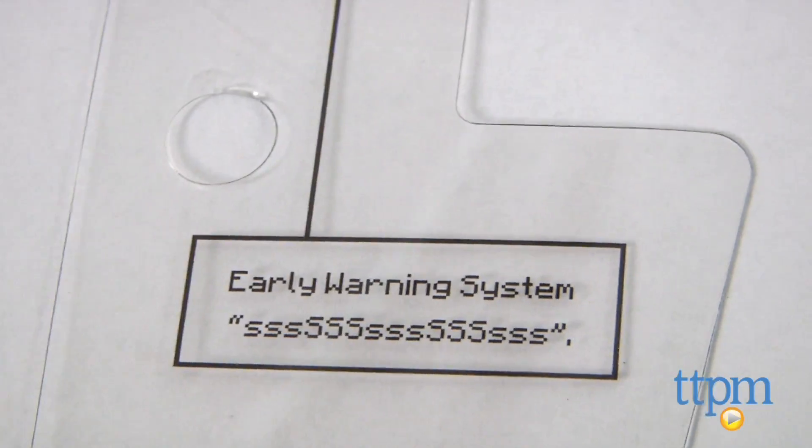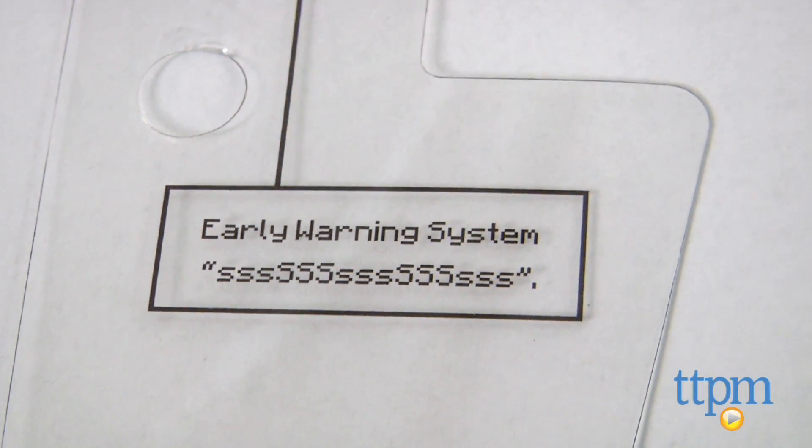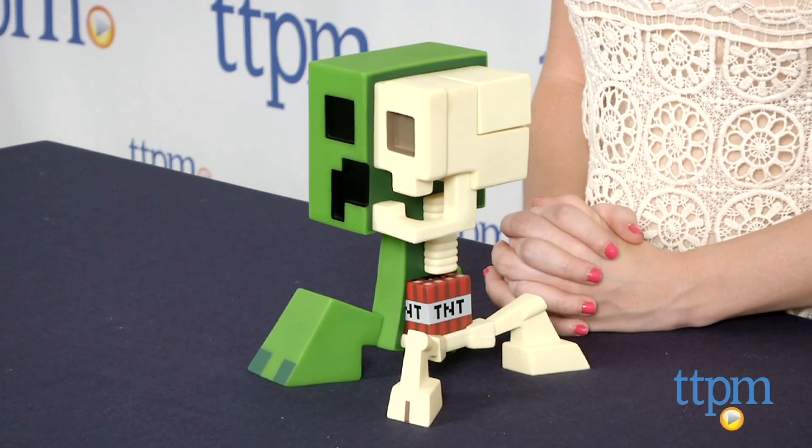The Minecraft Creeper Anatomy is from Spin Master and it's for ages 7 and up. This is a Toys R Us exclusive item. For more information on this and other Creeper toys, head over to our website at TTPM or subscribe to our YouTube channel for more great reviews every day.